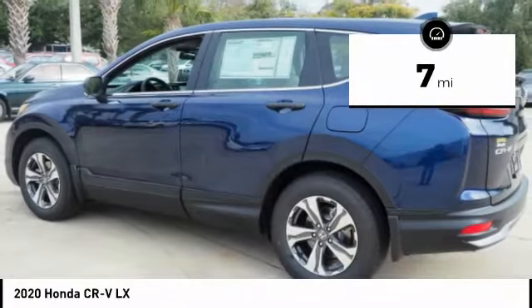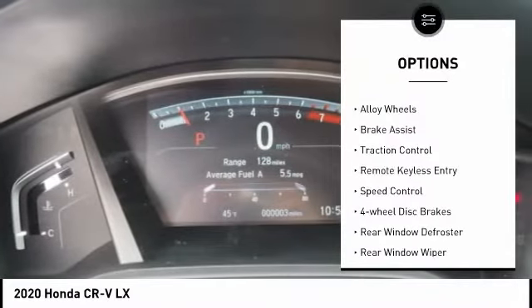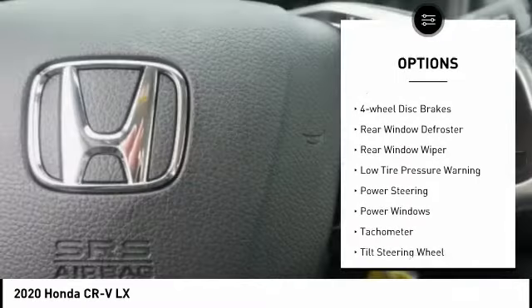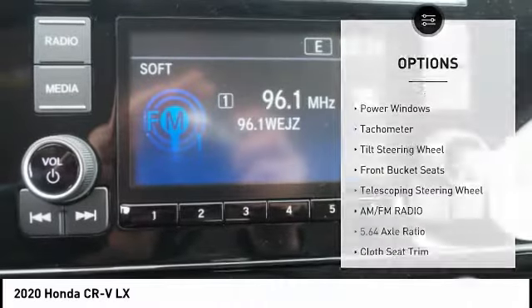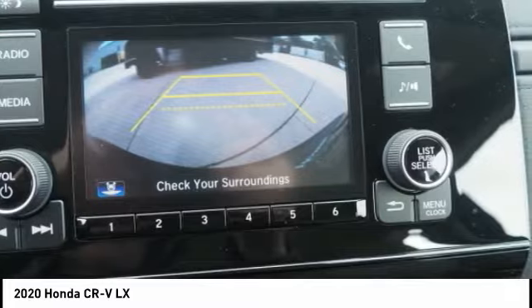This vehicle has less than 100 miles. Here are some of this vehicle's great options: electronic stability control, alloy wheels, brake assist, traction control, remote keyless entry, speed control, four-wheel disc brakes, rear window defroster, rear window wiper, and low tire pressure warning.